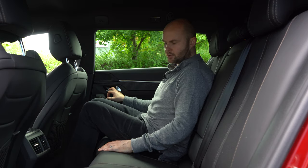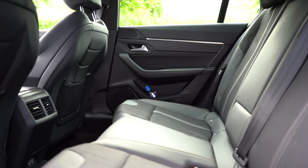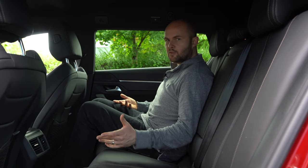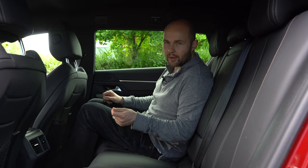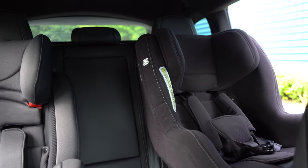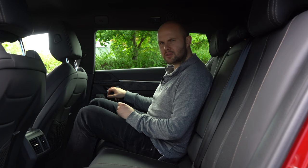Some of you have been asking what it's like with two or three child seats. You wouldn't get three in the back of this car, but here's what two look like. I'm looking after you — you leave comments and I listen. You're welcome to give feedback on this channel.